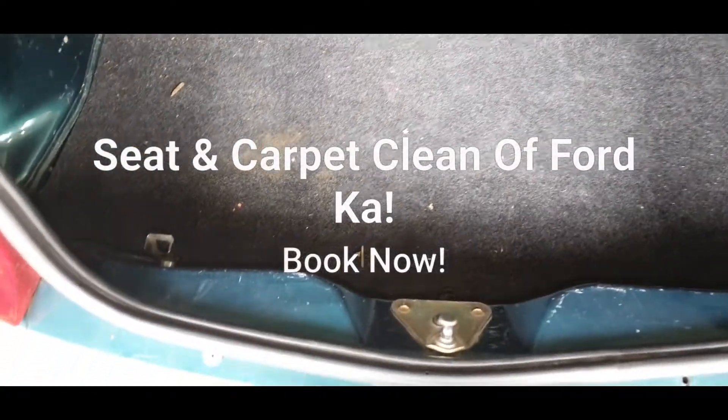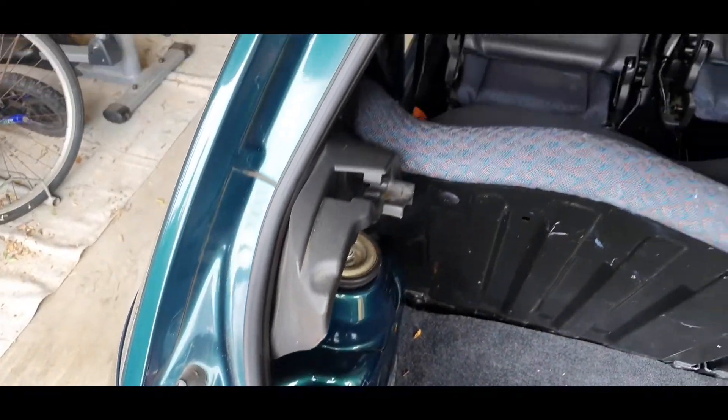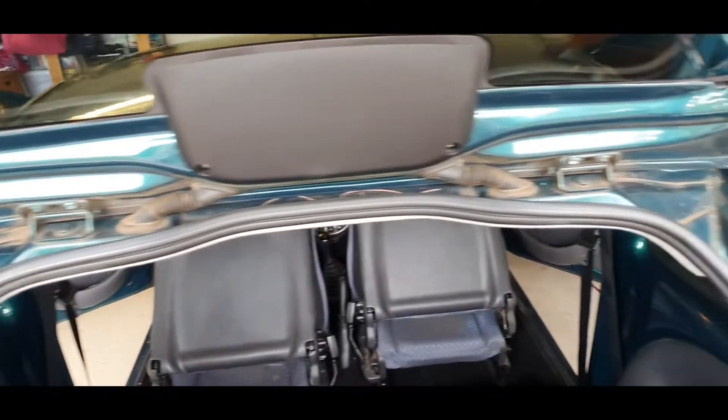Hi, this is Simon from Crystal Clear Mobile Restoration. This is a before overview of the clean of this Ford car.